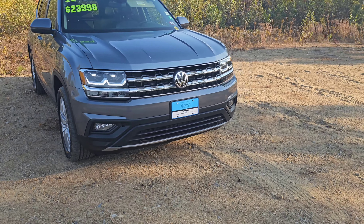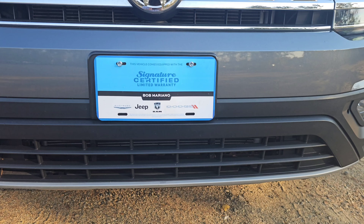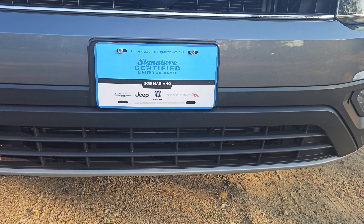You may be asking yourself, why would I buy a used Volkswagen Atlas from Bob Mariano Chrysler Jeep Dodge Ram? This Atlas is one of our signature certified pre-owned vehicles.